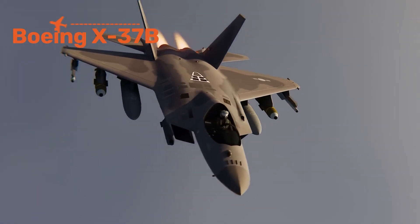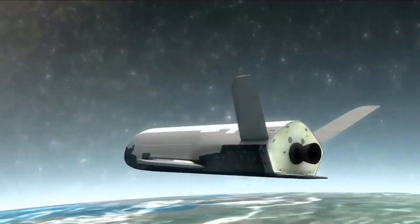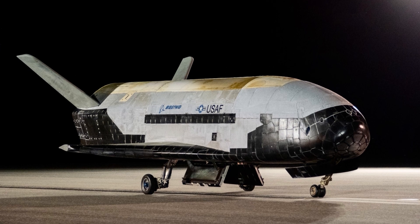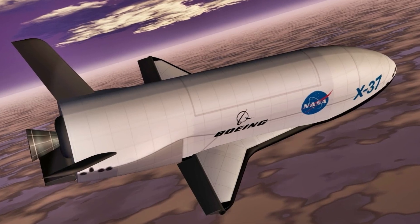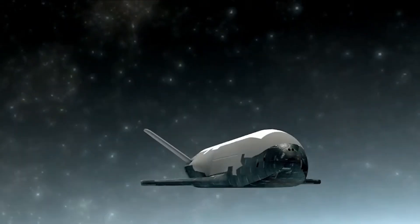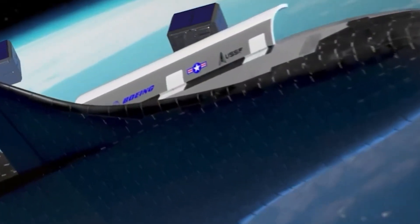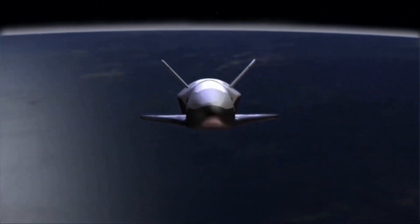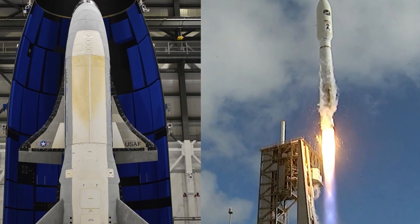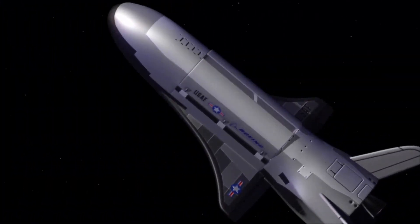Some aircraft are futuristic because nobody really knows what they're doing. The Boeing X-37B belongs to that category. At first glance it's a mini space shuttle — 9 meters long with a 4.5-meter wingspan — and it can do something no other aircraft routinely does: disappear into orbit for years. There's no cockpit or pilot, so it runs fully autonomously. It launches atop a rocket, stays in space for months or even years, and then glides back smoothly to Earth.